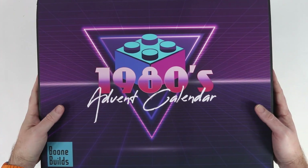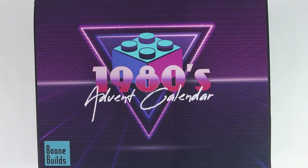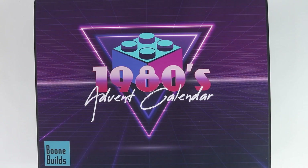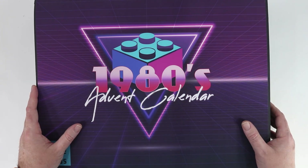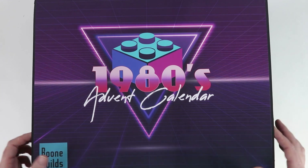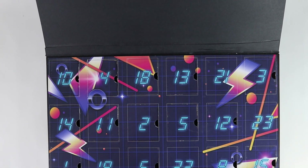Hello everybody, it is day 18 of Radvent — the 1980s advent calendar right here on Boone Builds. We are 18 days into this thing. Happy Radvent everybody! My 1980s advent calendar, day 18. We only have six more of these left, so let's go ahead and dive in and check out day number 18.